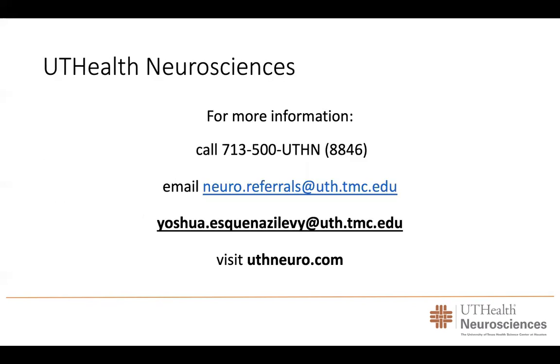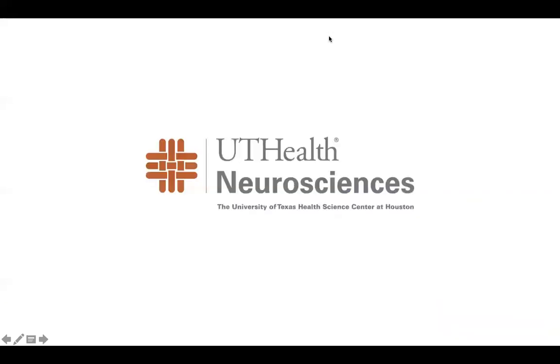If you have any questions or need information, please call the number on the screen or email our team. We will do our best to provide the best treatment for our patients. Thank you so much.